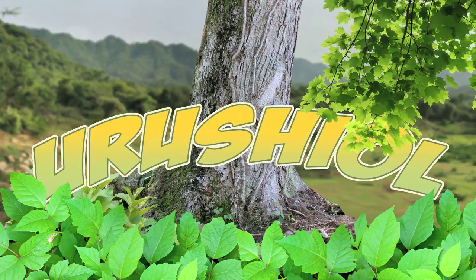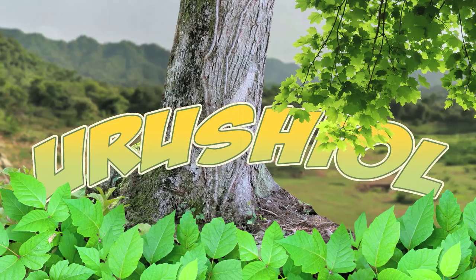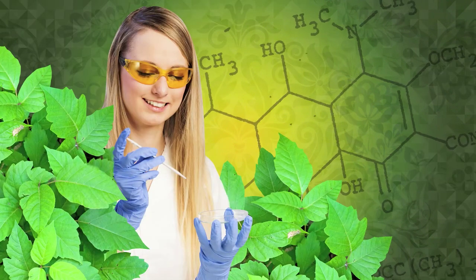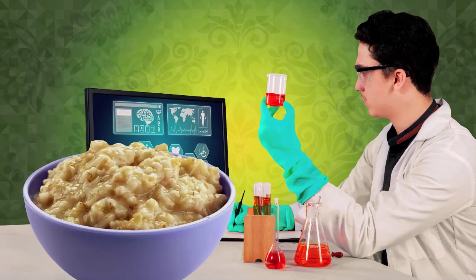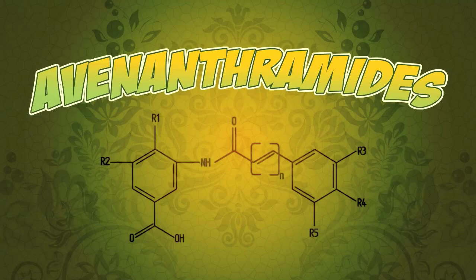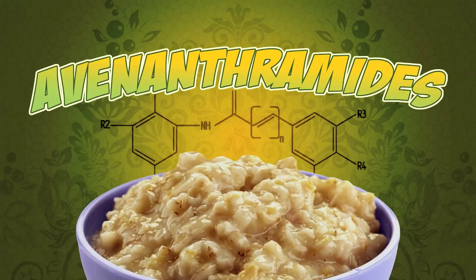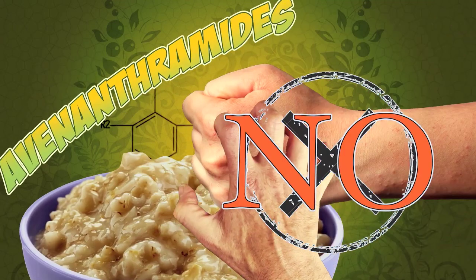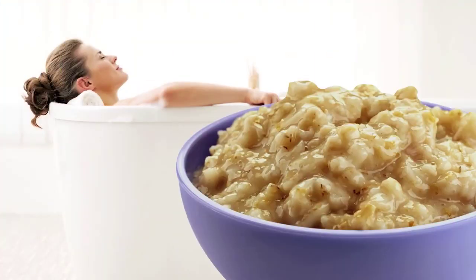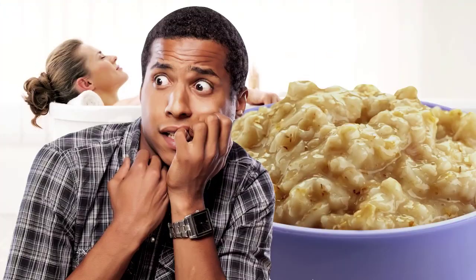Urushiol leaves your skin rashy and sometimes even produces blisters. So what can you do to get some much-needed relief? Look no further than chemistry. Oatmeal baths are actually a pretty solid home remedy for treating poison ivy. Scientists have studied avenanthramides — another hard-to-pronounce compound. They're a type of polyphenol chemical found in oatmeal, and they seem to have an anti-inflammatory effect on cells, so a sticky oatmeal bath might actually soothe your itch, even though it sounds pretty gross.